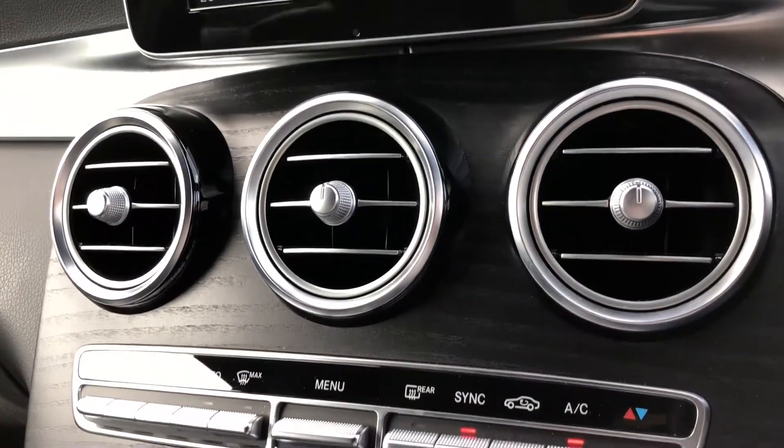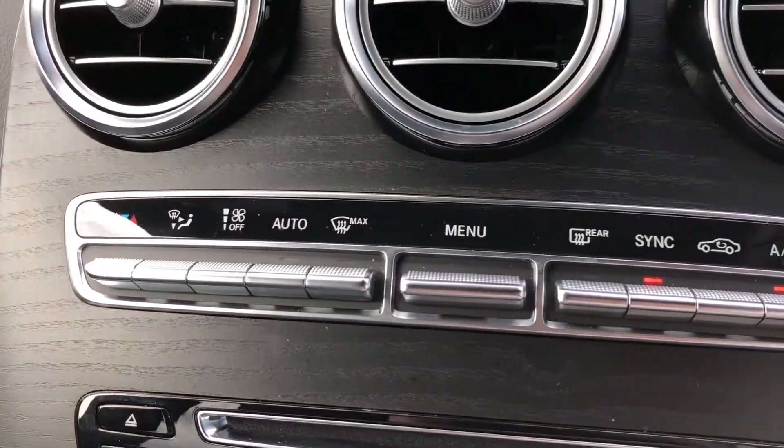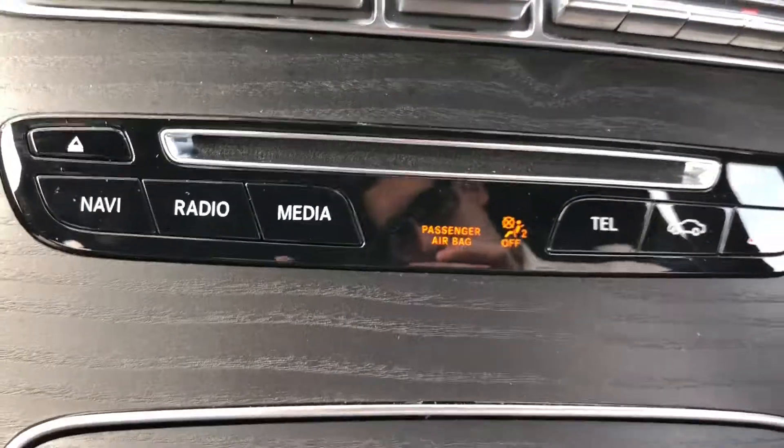The centre of the car continues the open-pore black ash wood trim contrasted with silver air vents, and we've also got dual-zone climate control.